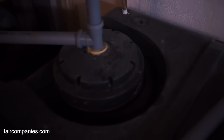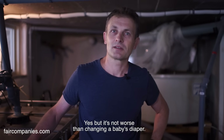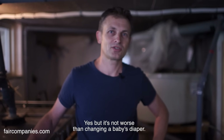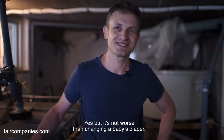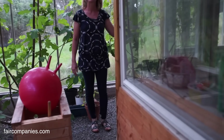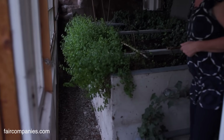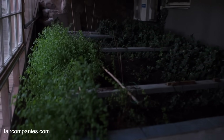Charles built this himself. Were you worried at all working with human waste? Yes, but it's not worse than changing a baby's nappy. Here is the next step in the cleaning — it's called jordbed in Swedish. The grey water is filtering through the soil here.